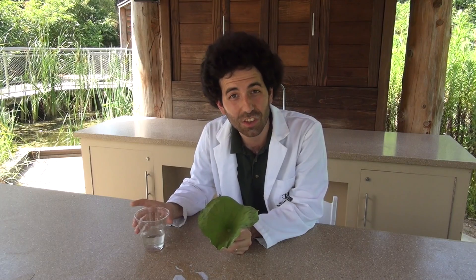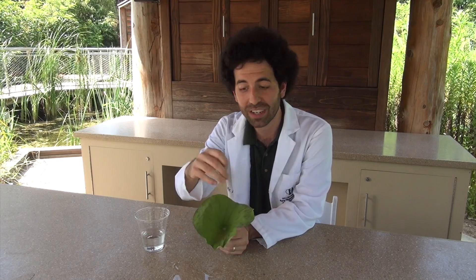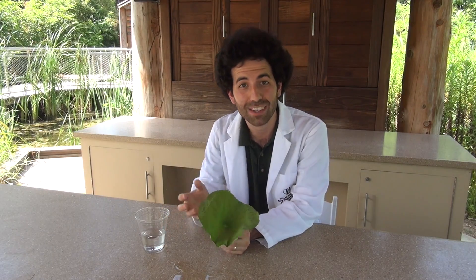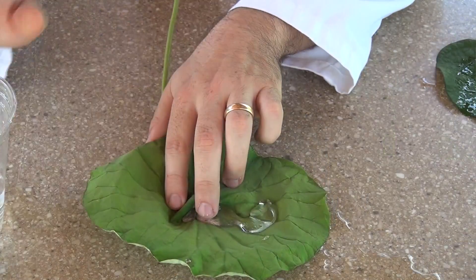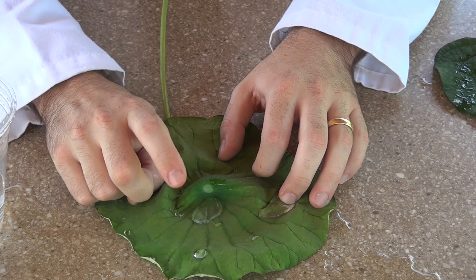That's what scientists call being hydrophobic — fear of water. It actually keeps the water off. It can clean fungus off itself, bacteria. This leaf has adapted to be self-cleaning. And that's in fact what is called the lotus effect.